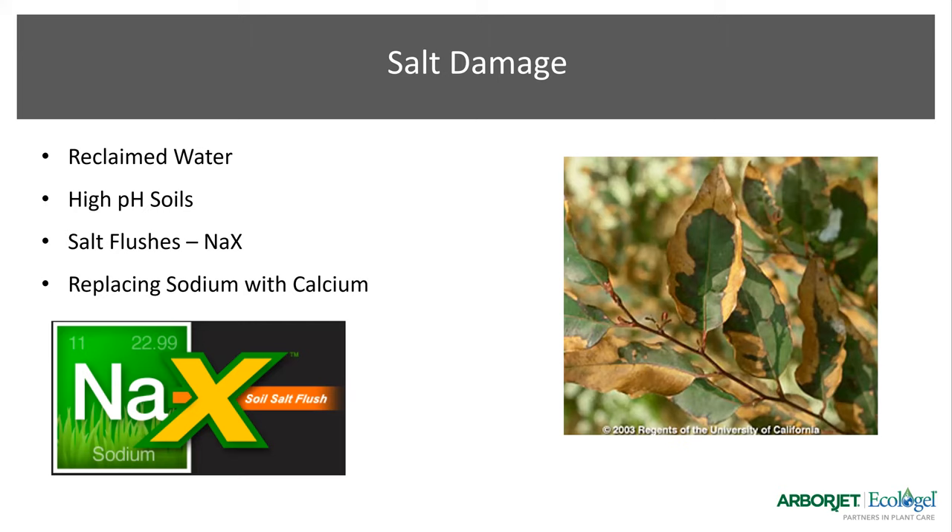Salt damage — in Hawaii this typically comes from high pH soil from reclaimed water. Many places use reclaimed water on their systems, which adds to that soil pH, and trees can be negatively affected and need a salt flush to mitigate these issues. First, you want to give the tree good, clean water. If you can't do that, you perform a salt flush — essentially replacing the sodium with calcium — using our NAX product.